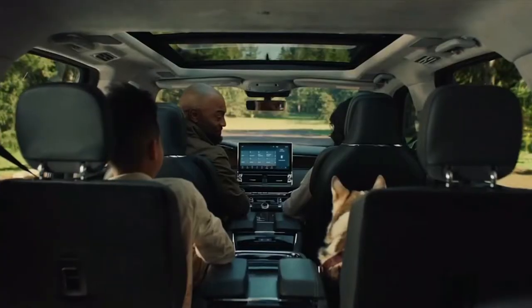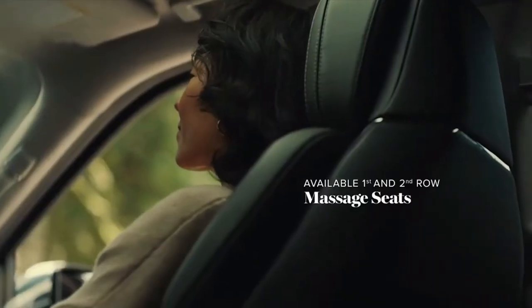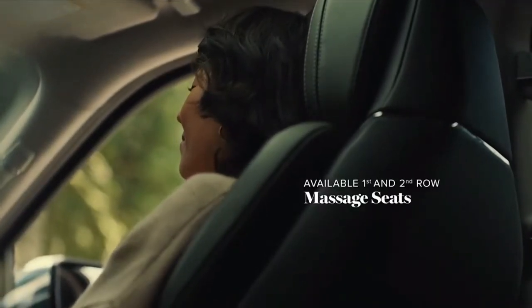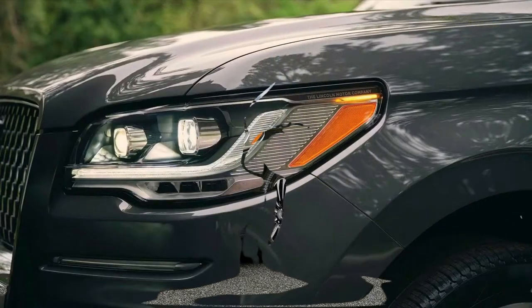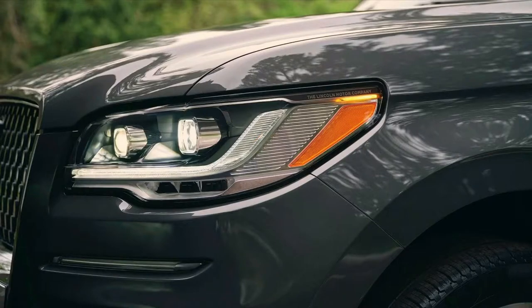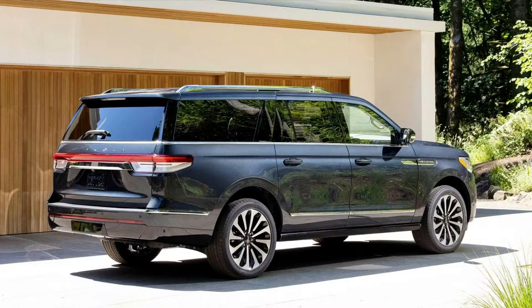The petrol 3.5L V6 engine lost power in the process of updating the SUV. Instead of the previous 456 HP, it now produces 446 HP. But the maximum torque has not changed – 691 Nm. This motor is paired with a 10-speed automatic. The low-range gear in the transfer case for all-wheel drive versions is only offered with the heavy-duty trailer tow package.